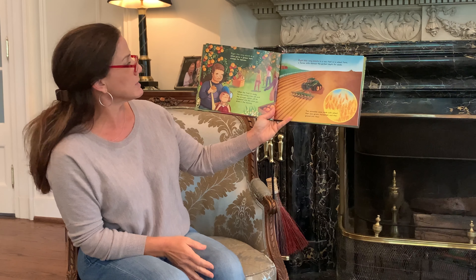Right This Very Minute, in a new field on a wheat farm, a farmer drills furrows the perfect depth for seeds. Your pancakes were made with wheat that was grown, harvested, and then ground into flour.